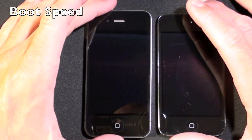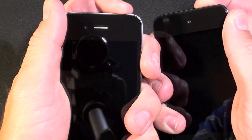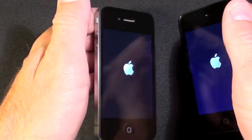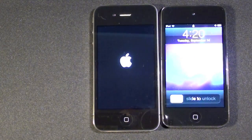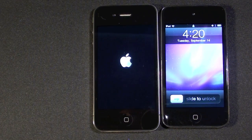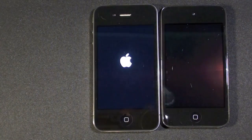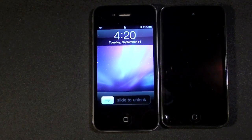For my first test we're just going to boot these up — they're both off right now. So obviously the iPod is the winner here.